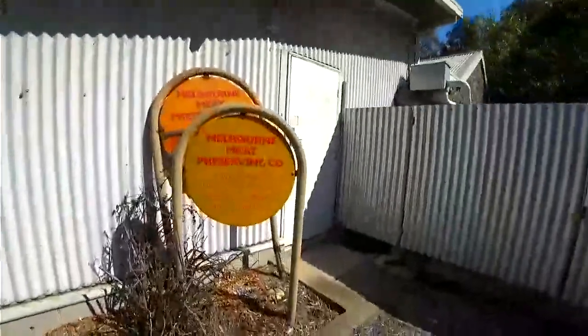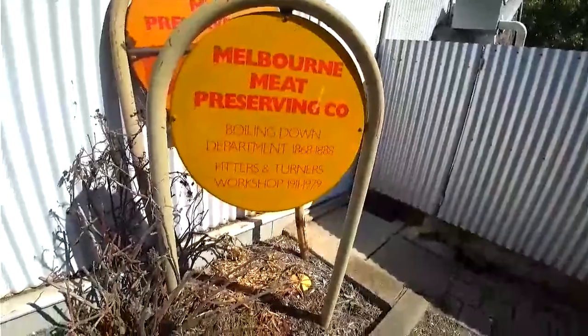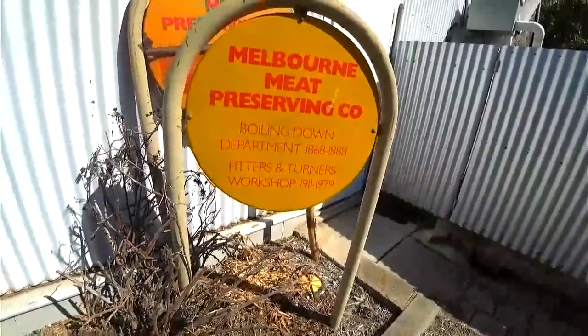Melbourne Meat Preserving Company, boiling down department, 1868 to 1888. Fitters and turners workshop, 1911 to 1979. So there was a meat processing plant as well as a fitters and turners workshop. Cool building.